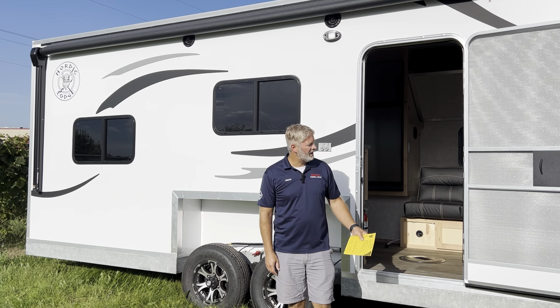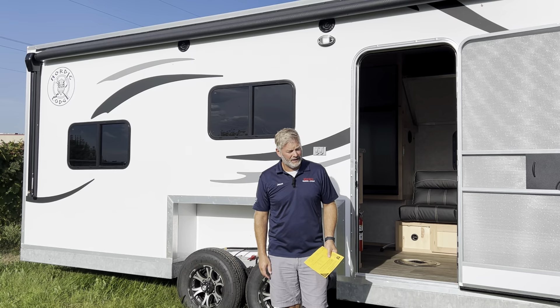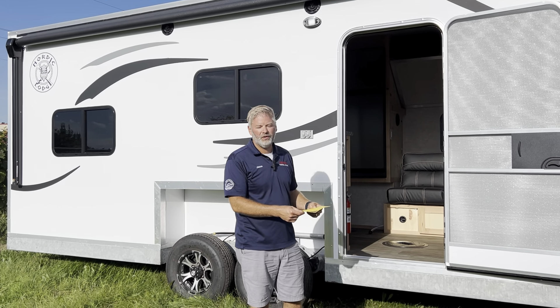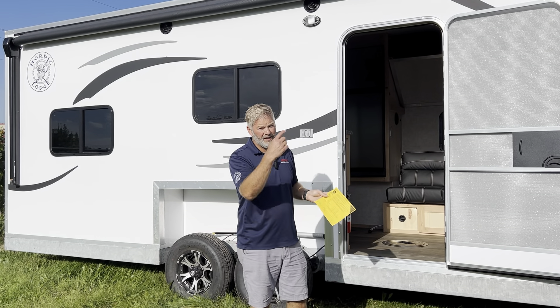Hey everybody, Jason from Westry's Marine. I want to show you the new 2025 Nordic Lodge 22-foot RV. It's a 22-foot RV with a galvanized frame, only 6,480 pounds on a certified cat scale. Come check it out.